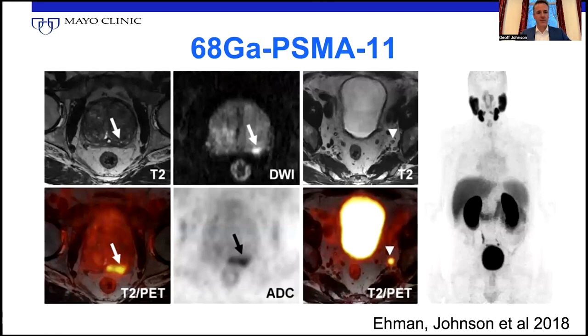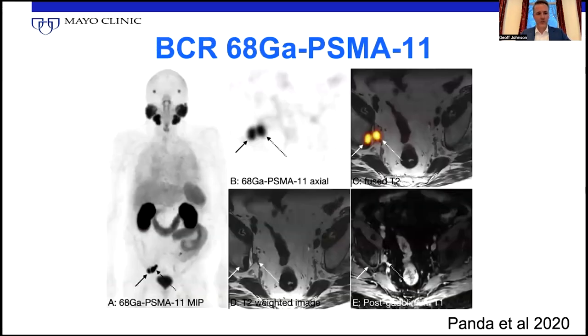If you look at PSMA PET by comparison to fluciclovine, you can see here in an example we've published — you clearly can see disease in the prostate gland itself despite background in many cases. Here you can also see a tiny little metastasis on PET-MRI in a local lymph node. Here you can see a biochemical recurrent case with a beautiful example of a lymph node and bone disease right next to it, clearly showing PSMA avidity very high and in the right distribution for prostate cancer.